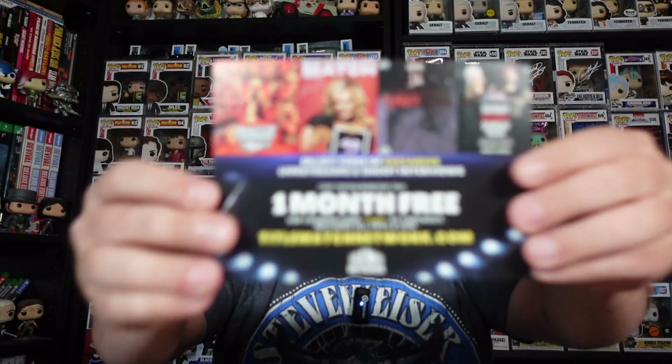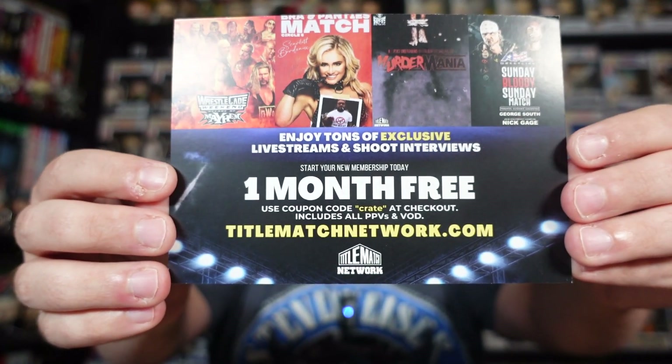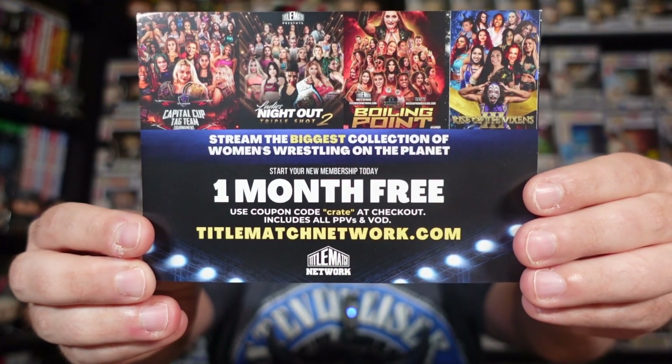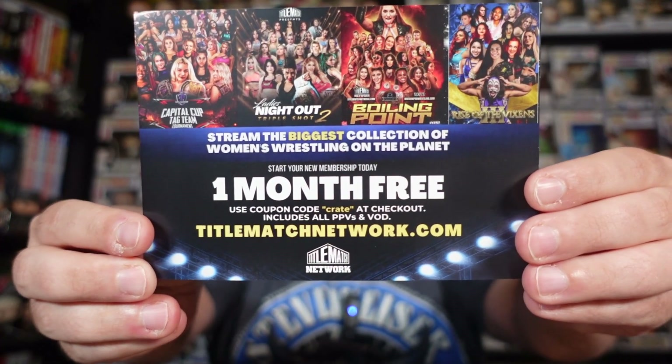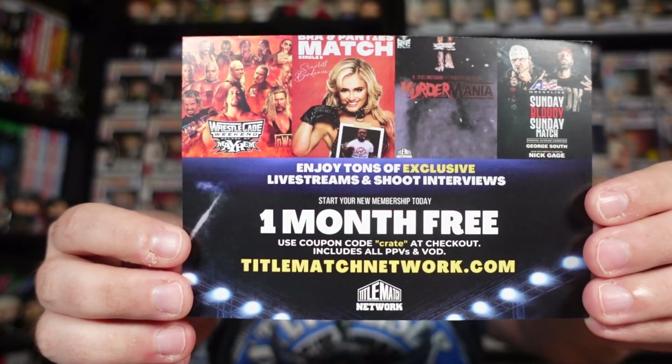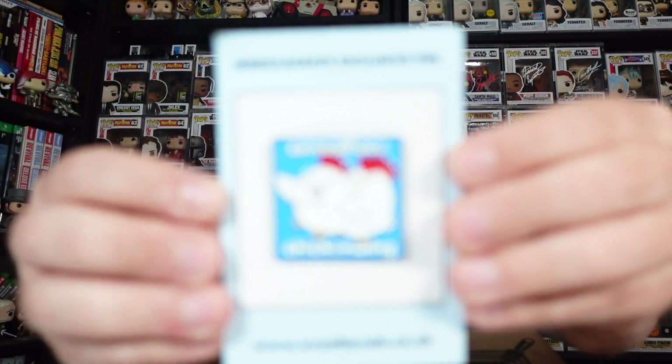Let's waste no further time and get into it. Apart from the autographed item, I've honestly forgotten what else was advertised for this box. As always, we'll get the carded items out of the way first. I have them right here — that is the cheat sheet, let's not look at that just yet. First up we have this one-month subscription thing where they normally give you a code — Title Match Network — and we've got the pin right here on the top, so let's see what we got this month.